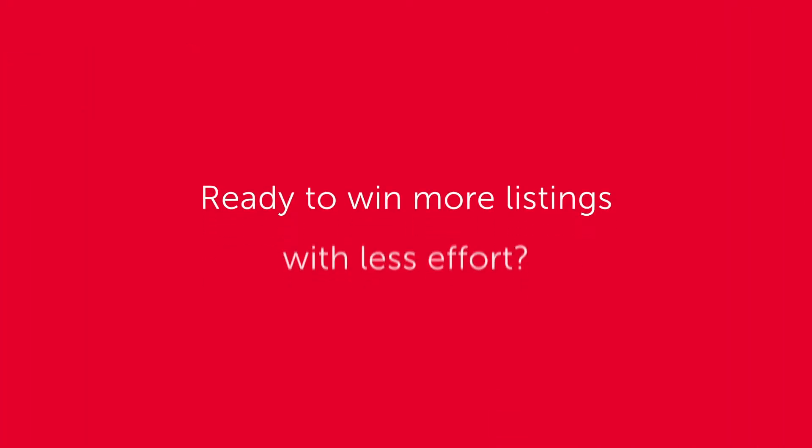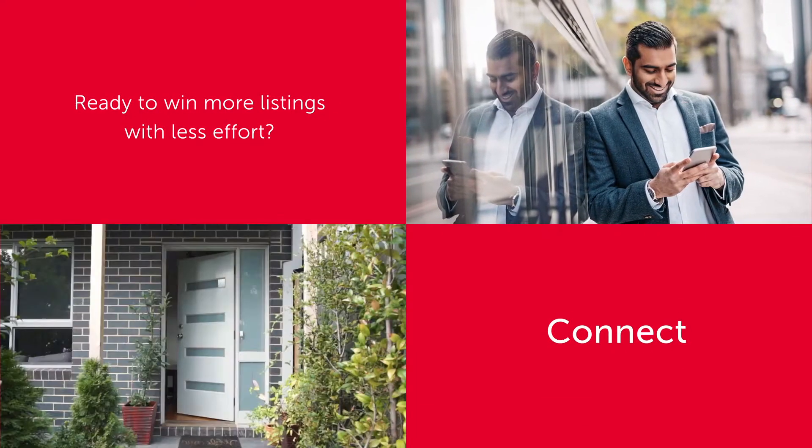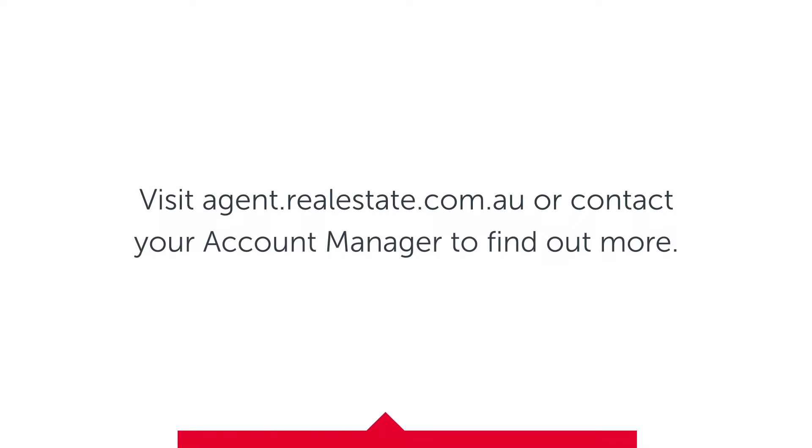So, are you ready to win more listings with less effort? Streamline your prospecting today with Connect. Contact your account manager to find out more.